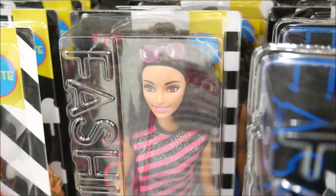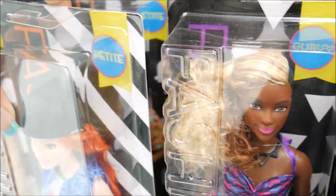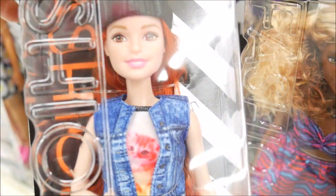If you guys have not been to a Walmart, go - because they have a ton of new Fashionistas. I need the redhead because you know me and my redheads. She has a cat shirt on, and cute little boots.